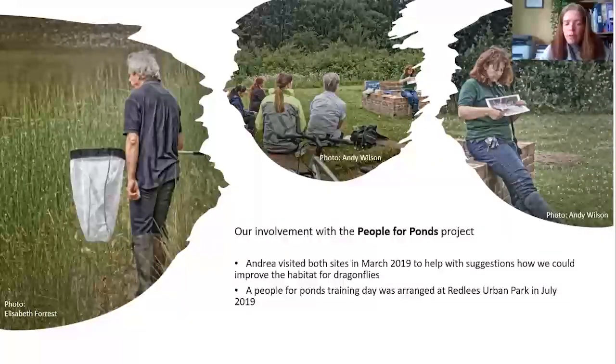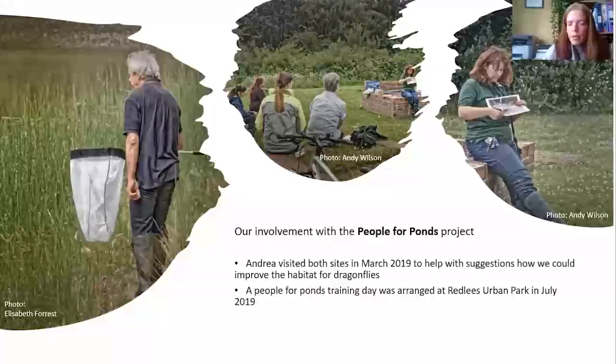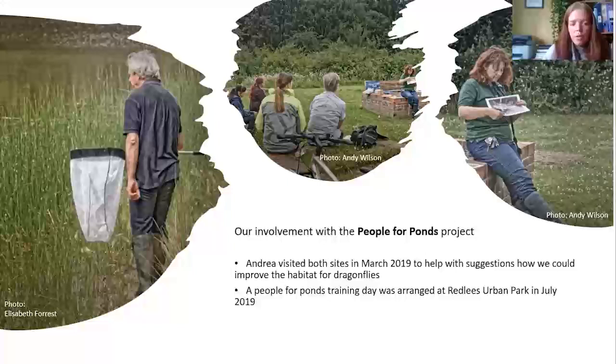In 2019, Andrea came to visit both sites as part of the People for Ponds project. She took us around both places and observed the dragonfly habitats and where improvements might need to be made, leaving us with lots of suggestions and ideas. She also suggested we should all take part in a training session to learn more about how to identify dragonflies in the wild. We did that at the end of July at Beedleys Urban Park, which was a brilliant day — very lucky with the weather. Andrea took us through all the different species we might be able to see, we observed damsel and dragonflies in the wild, and we even caught some in nets to observe them more closely. That was our first proper introduction into the world of dragonflies and we haven't really stopped looking at them ever since.